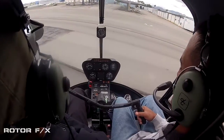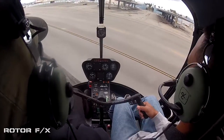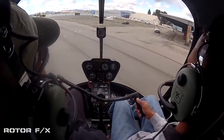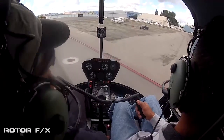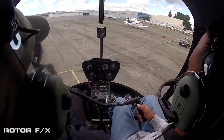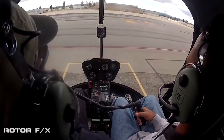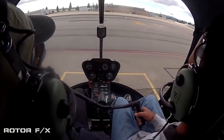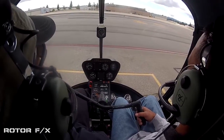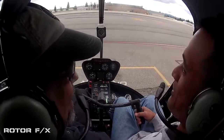Now left pedal. Left cyclic. Then we ease it forward, just a little bit here, and we come back into our pad. So looking straight ahead again. Squeeze and left pedal. Left cyclic. And then we go straight ahead. Relaxed. Touch down.